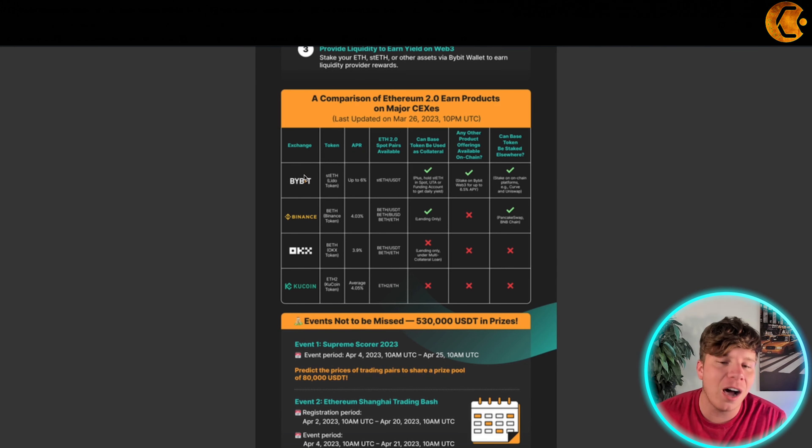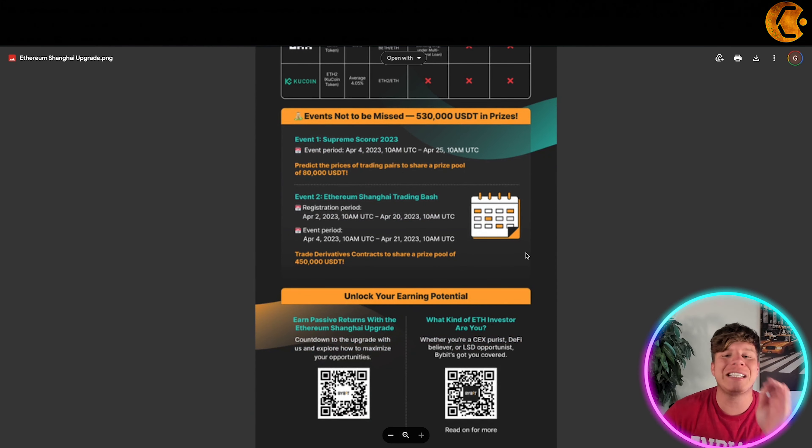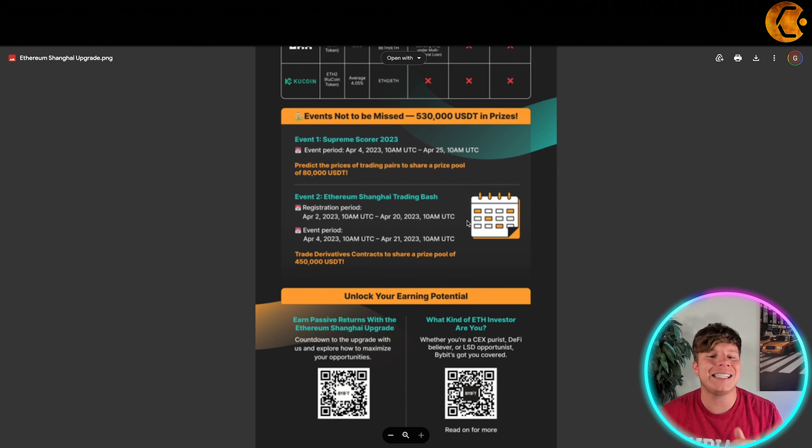Looking at a comparison of Ethereum 2.0 earn products across major exchanges — Bybit versus Binance and others — you can see how Bybit is shooting to the top of that ranking. There are some major events not to be missed, with 530,000 USDT in prizes about to be announced.